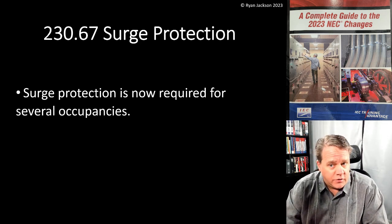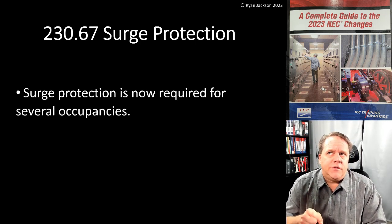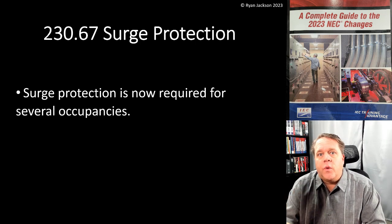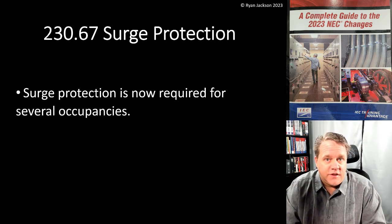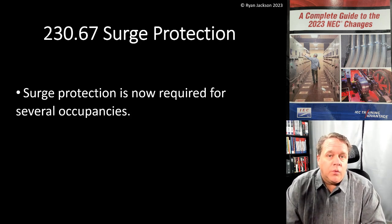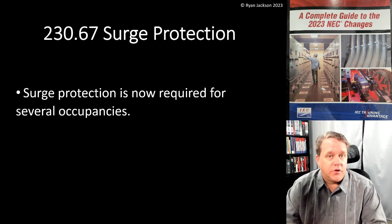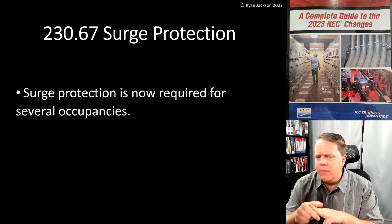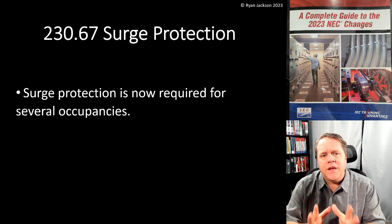A couple of videos ago, back in 215.18 for feeder circuits, I mentioned that we required surge protection in the 2020 code for dwelling unit services — that was what 230.67 said. In the 2023 code, we added feeder-level surge protection, but not just for dwelling units — also for hotels and motels, dormitory units, limited care facilities, and some other occupancies. You're going to see the same thing happen here in Article 230.